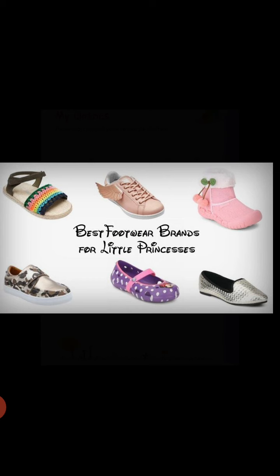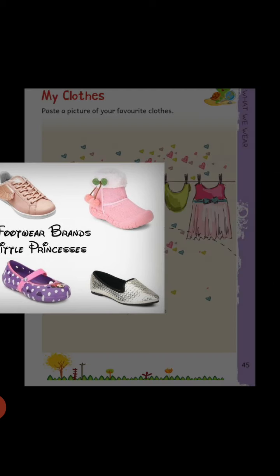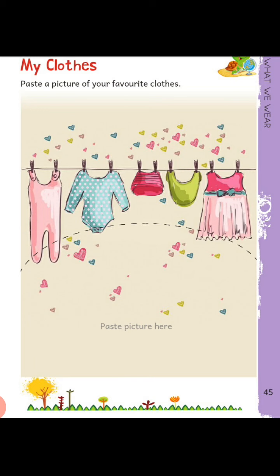Now look at page number 45. Here you can see we have to paste a picture of your favorite clothes. Like if you like frock, paste a cutout of frock here. And if you like to wear jeans or t-shirt, then paste a picture of jeans and t-shirt in the given area.